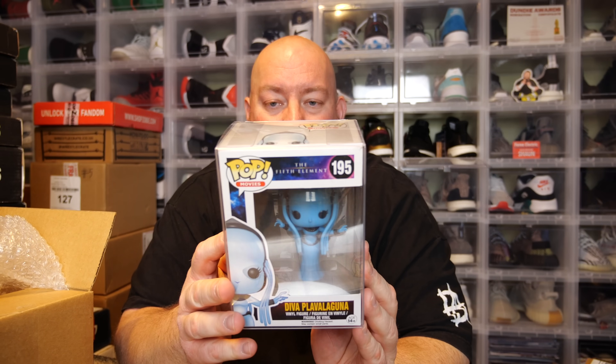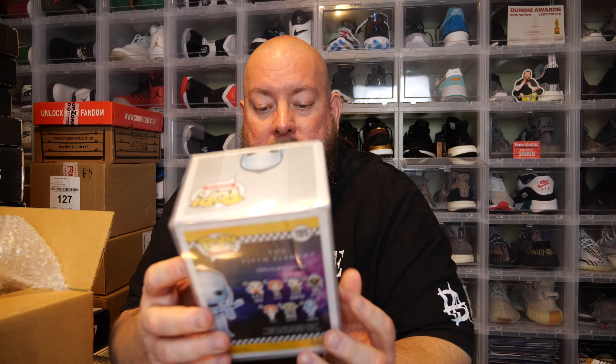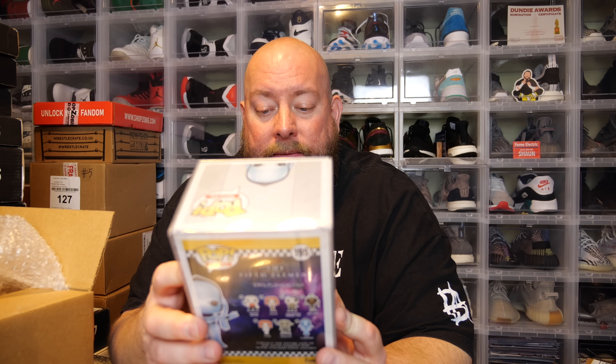Last pop — I feel this Fifth Element vibe will probably keep going, and it did. The Fifth Element — Diva Plava Laguna. How much money did I lose in this box? I think I lost quite a bit. Let's PPG value this last pop. Please be high value. Diva Plava Laguna — she's worth $110.